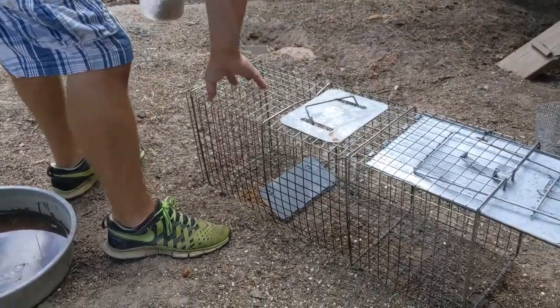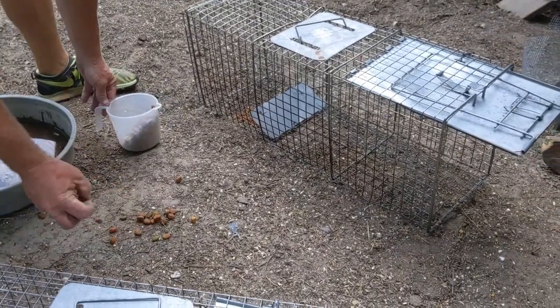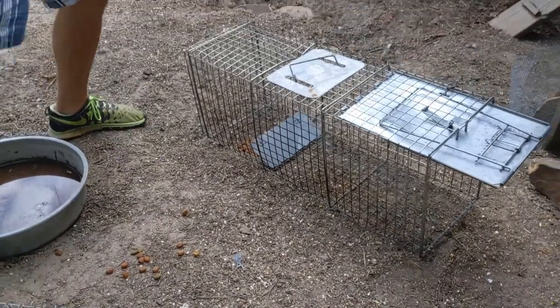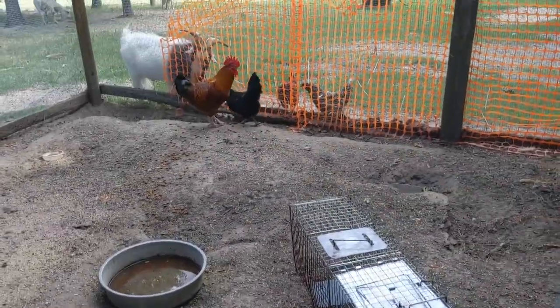I can smell the goat. Do you think they'll just go dig underneath that hole? Okay, and we set the game cam. So we shall see, you guys.